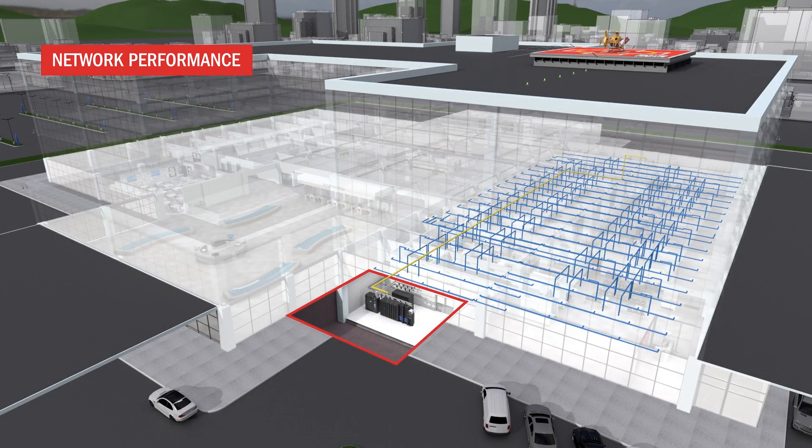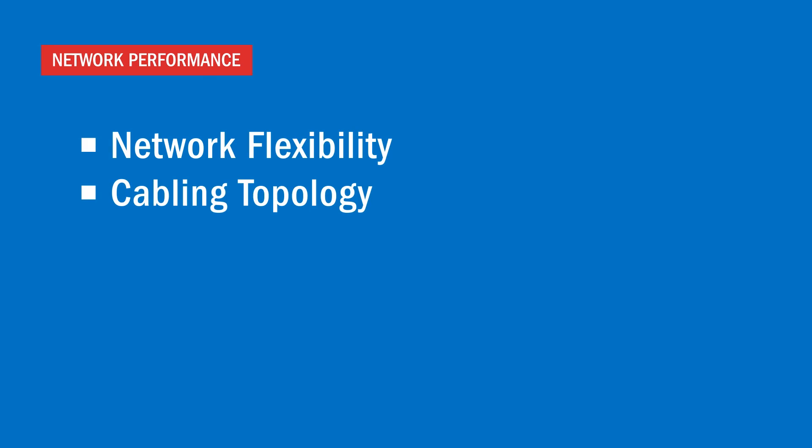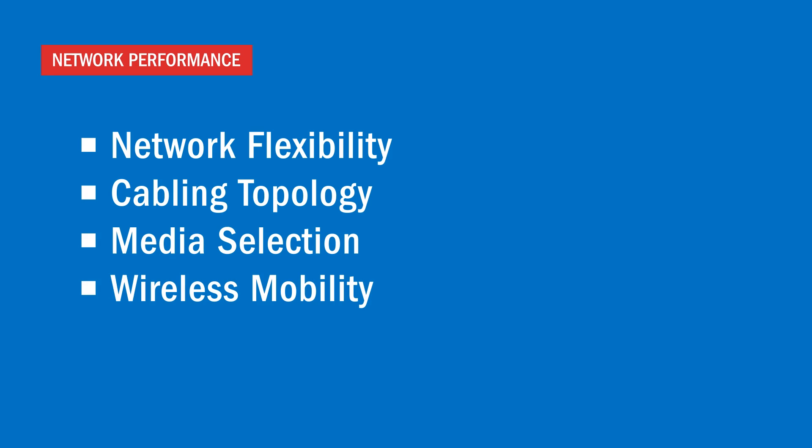Creating versatile physical layer connectivity depends on well-designed network flexibility, universal cabling topology, media selection, wireless mobility and consideration for multi-application support.